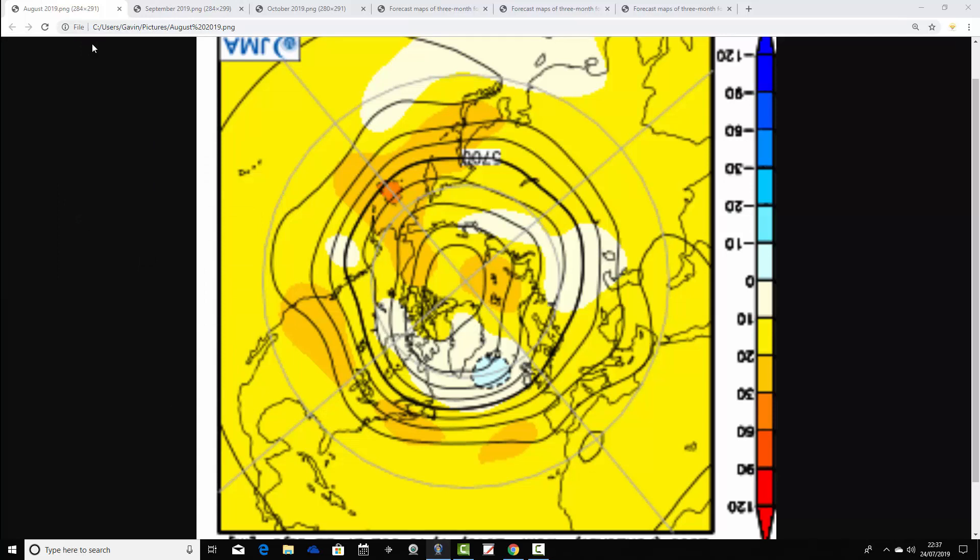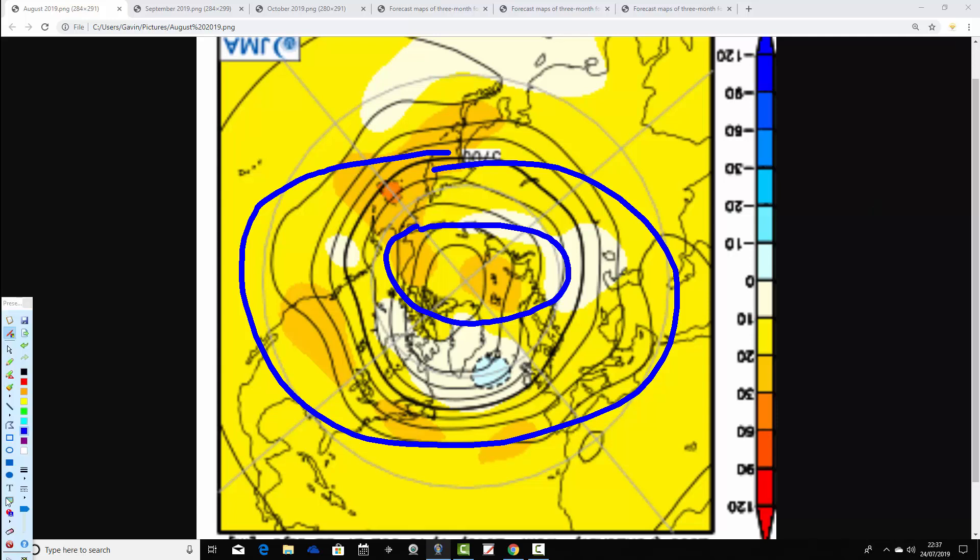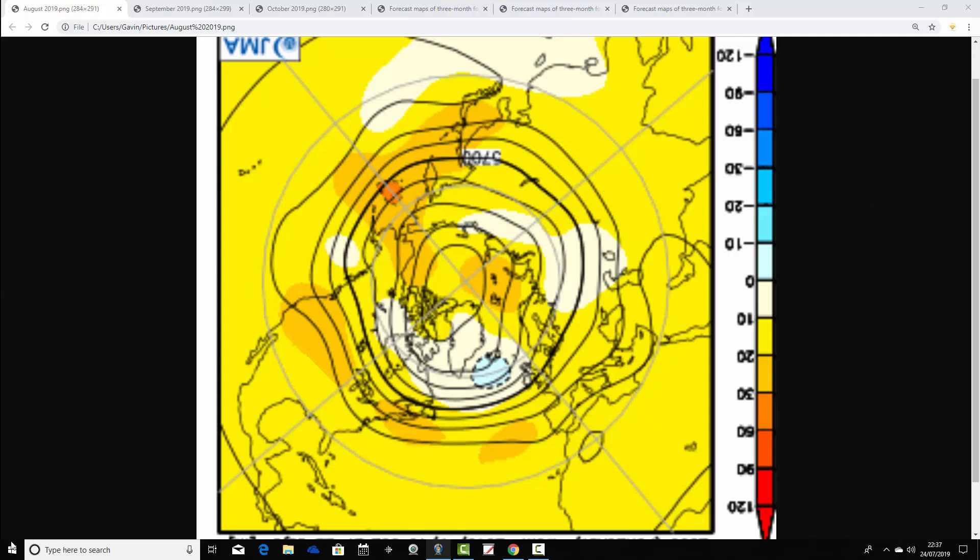Starting with the Northern Hemisphere view from the North Pole down, first of all for August. This should be the most reliable part of the update. On these height anomaly charts, yellow, orange and red indicate above average heights, which is high pressure, and blue indicates below average heights, which is low pressure. The centre looks a little bit westerly for August, with below average heights to the west and northwest around Iceland and Greenland.